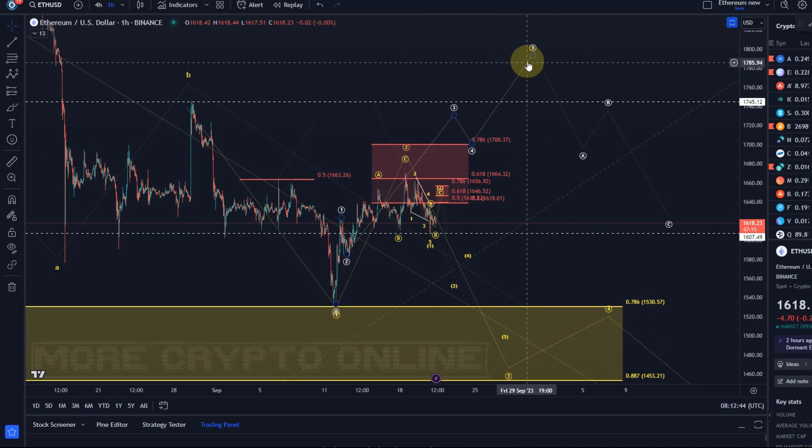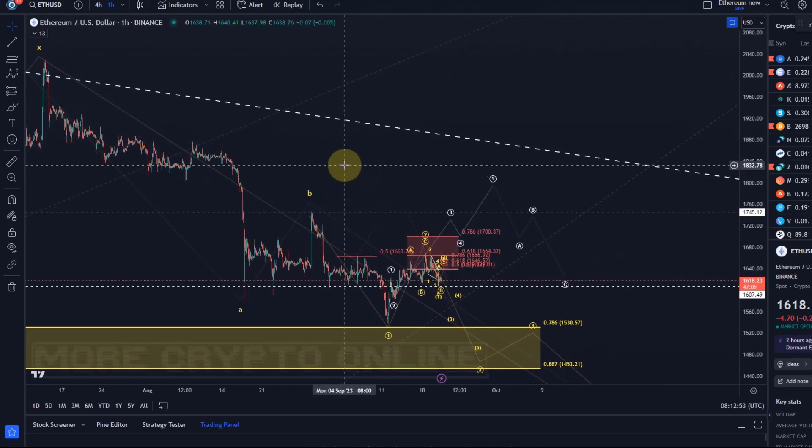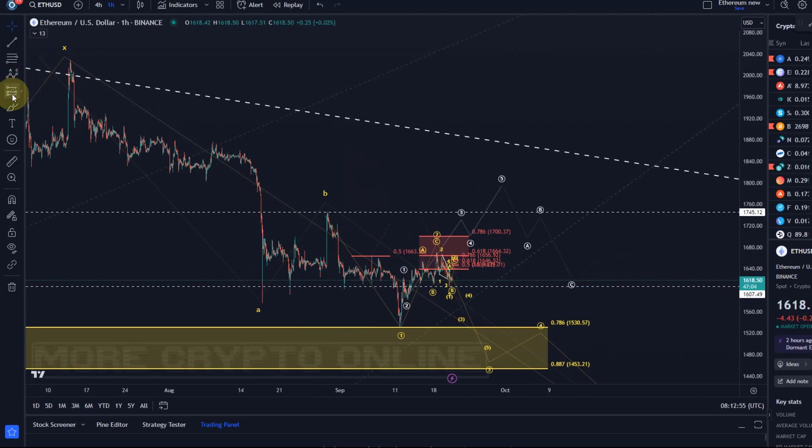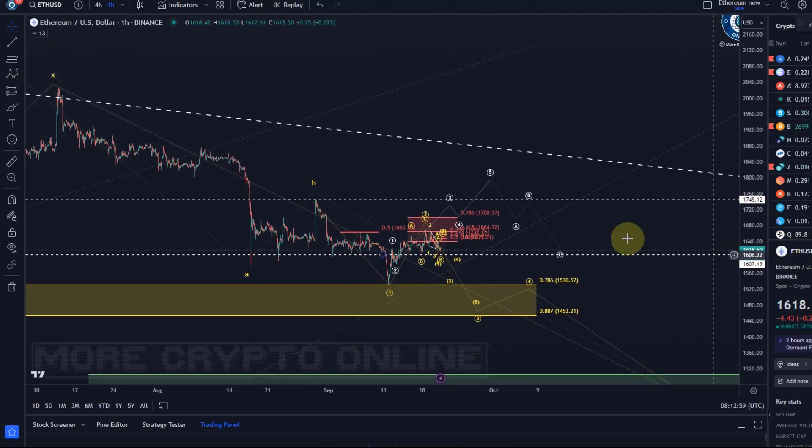I cannot rule out that it's going to go higher. There are certainly wave counts that would support a rally higher. Let me show you a short-term bullish wave count. I have highlighted here the white wave count as a pathway for the price to push higher above 1700. This is only the scenario I'll observe with more confidence once the price breaks above 1700.